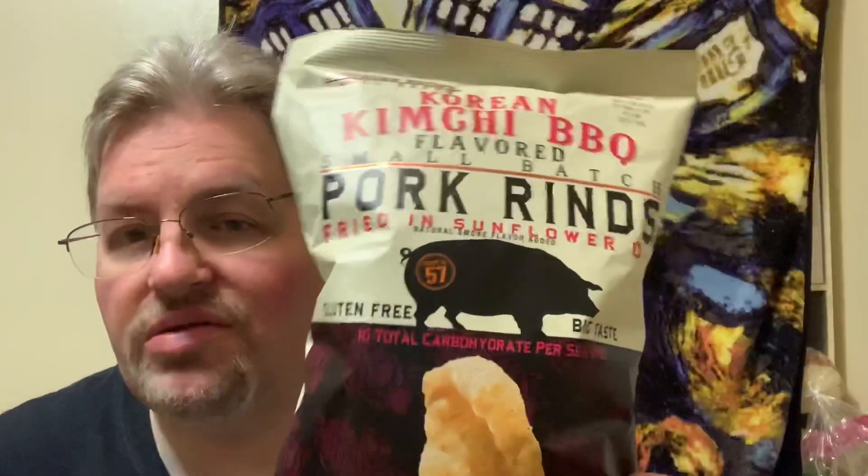They had four flavors and I picked out the two that I think were the most interesting to try. I think the others were like black pepper and barbecue or something. This one is by Southern Recipe Small Batch — that's the name of the company — and it's Korean kimchi barbecue flavored small batch pork, fried in sunflower oil, natural smoke flavor added.